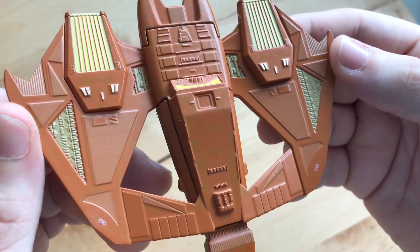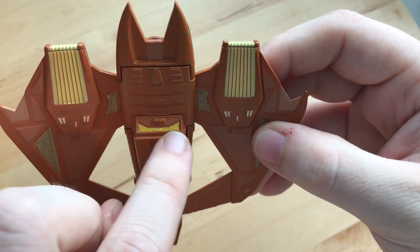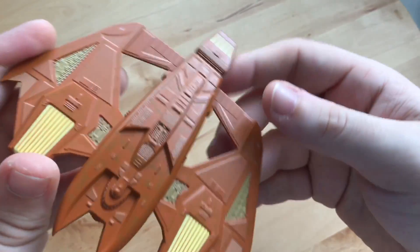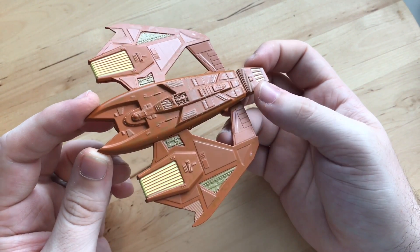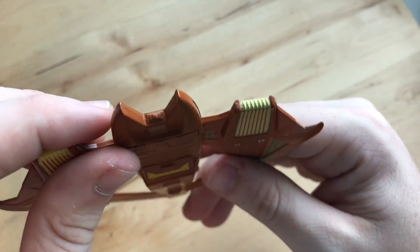The ventral section looks decent — much of the same as the dorsal, with that greebling detail. I remember that part from the magazine, though not that engine yellow. It's a pretty large ship. The wings are the plastic parts and the rest is die-cast, so it feels well-balanced overall.